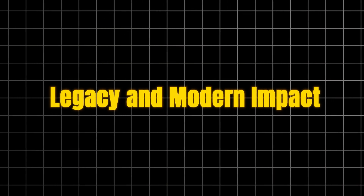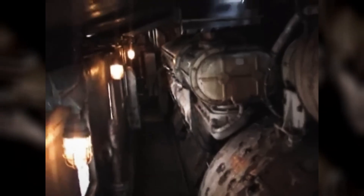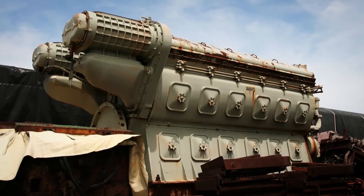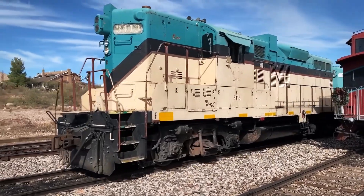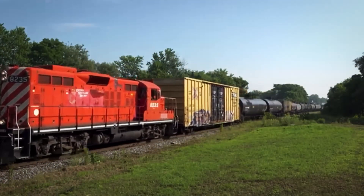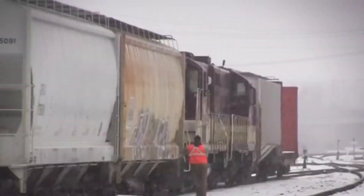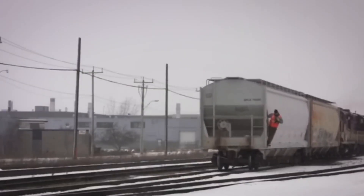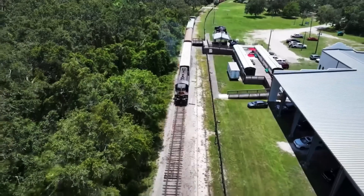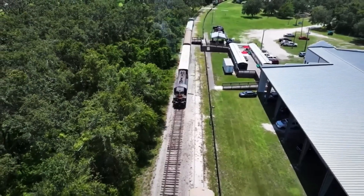Legacy and modern impact: the EMD 710's legacy is measured not just in locomotives built, but in crisis averted and reputation restored. When the engine entered production in 1984, EMD faced an existential threat from their own engineering mistakes with the 645F. The 710 didn't just fix those problems — it exceeded the legendary reliability of the 645E, setting new benchmarks for diesel locomotive engine performance that competitors still struggle to match.